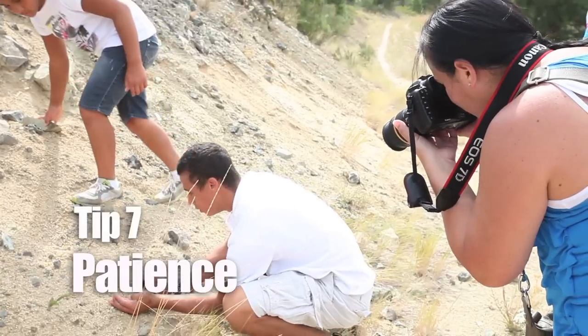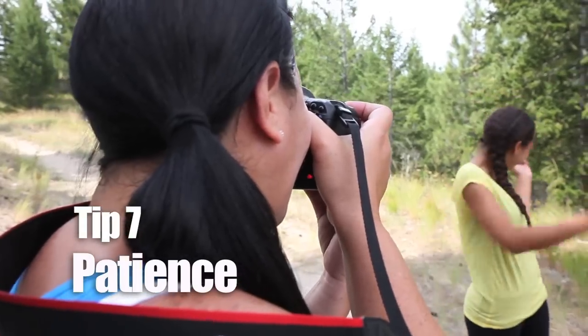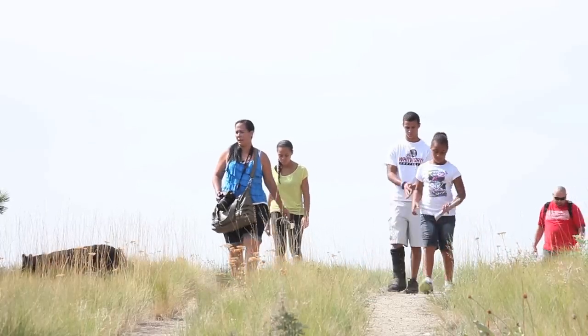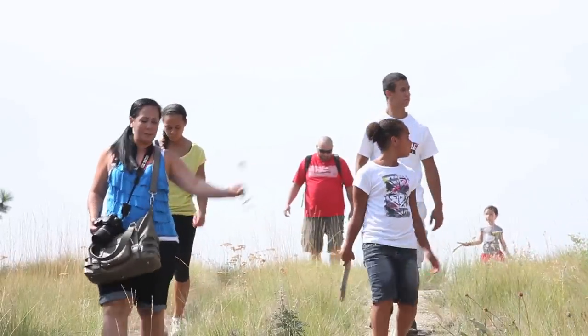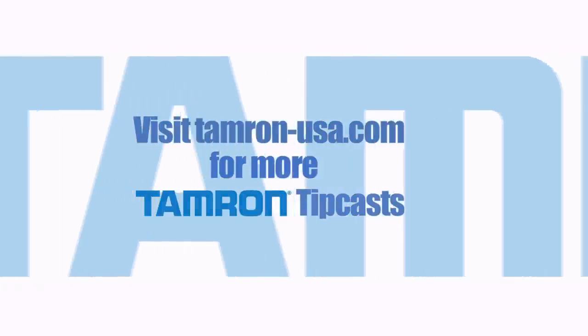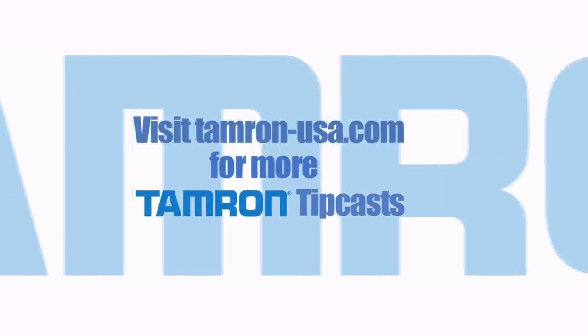Stop. Look. Listen. Photograph the story as it unfolds around you. There's incredible beauty in shooting your story unposed, unscripted, just as it is. Try out some of these tips on your next family adventure and visit the Tamron website for more Tamron TipCasts.